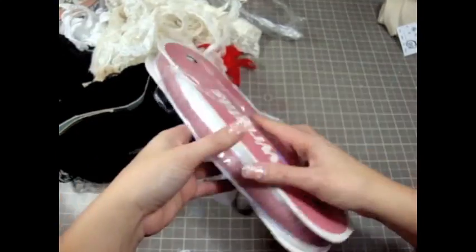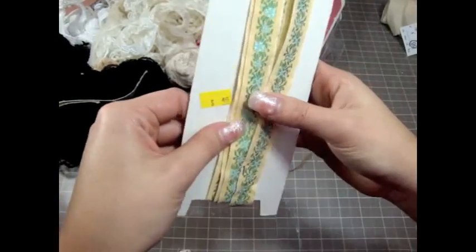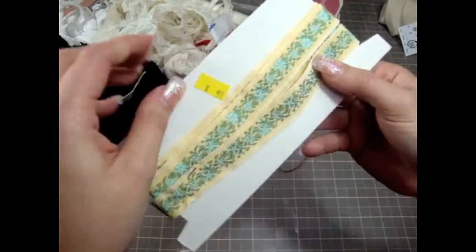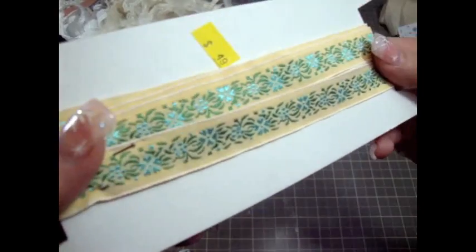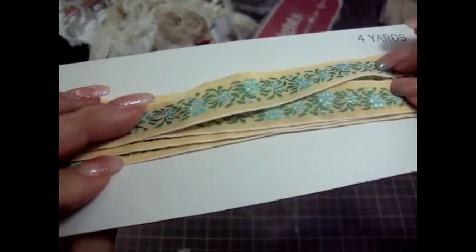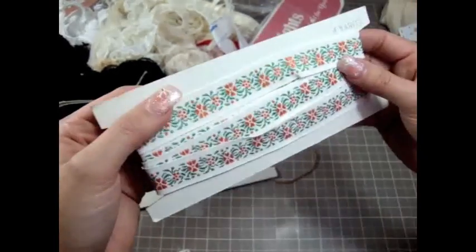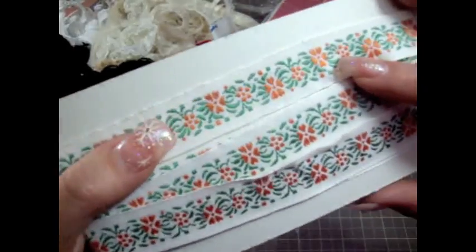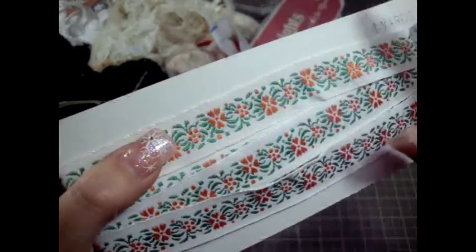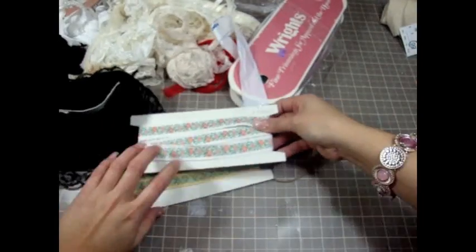I also found these little trims for $0.49. This one is really cute — it has these turquoise flowers. And then also this one which is white with orange flowers, and this one was $0.49 as well.